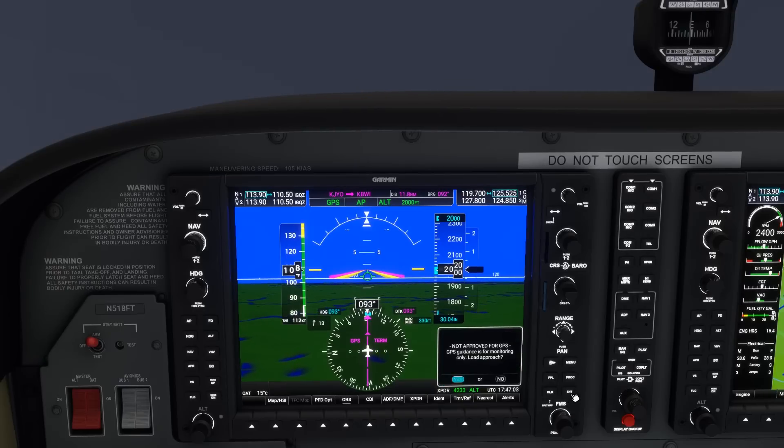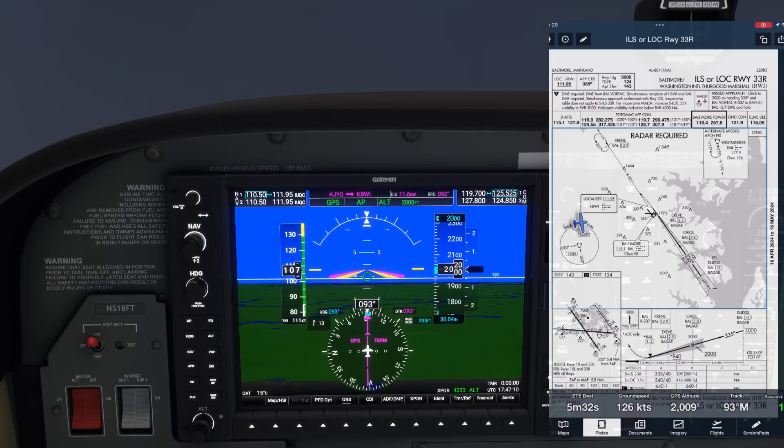We haven't been given a turn instruction yet, so we're still following the original guidance to BWI. As we brief the approach, we set some frequencies. Tower is on 119.4, so we put it on COM1 standby. We can also put Ground on COM2, 121.9. The GPS automatically puts the localizer frequency 111.95 onto NAV1 active for us. We also need the Baltimore VOR — the distance markings for fixes like Duds and Auriol are in DME from the Baltimore VOR, not from the localizer antenna. We'll set that VOR frequency after we activate the approach.